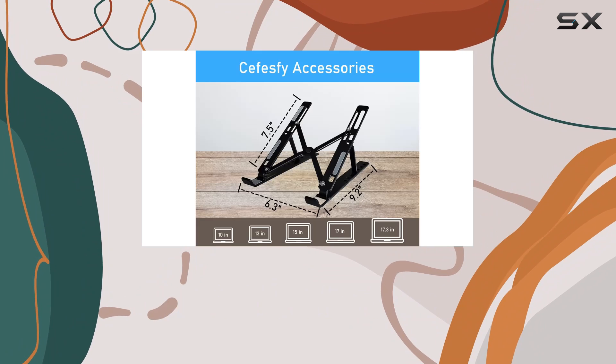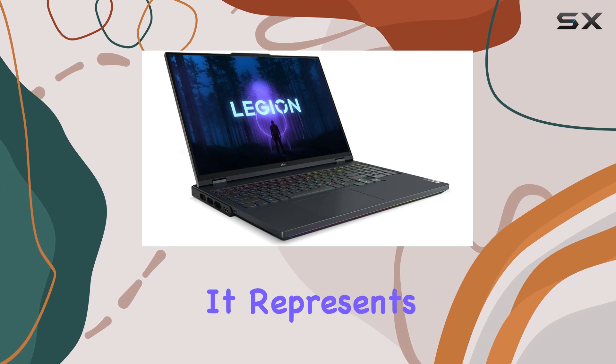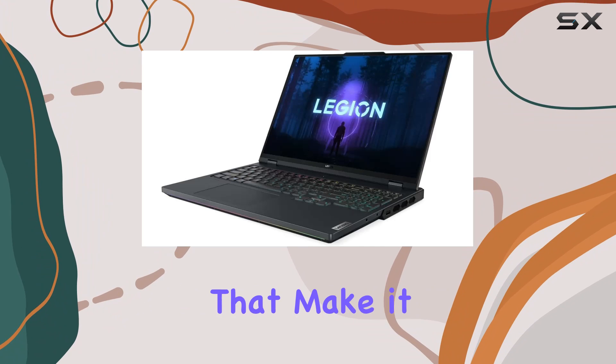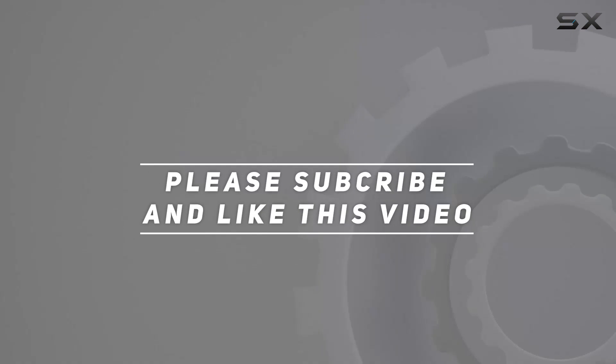Whether you're a gamer seeking the ultimate machine, a content creator needing robust performance, or someone who demands high levels of multitasking, the Lenovo Legion Pro 7 appears more than capable. It represents a blend of technological innovation and practical features that make it a standout option in today's market. Check out the video description for the updated price, and thank you for watching.